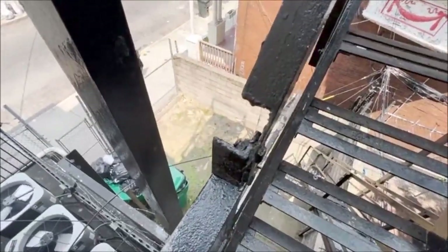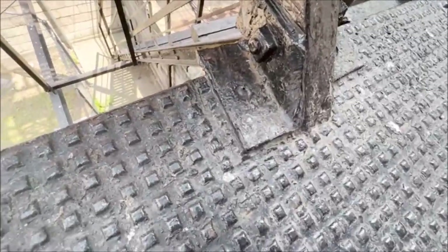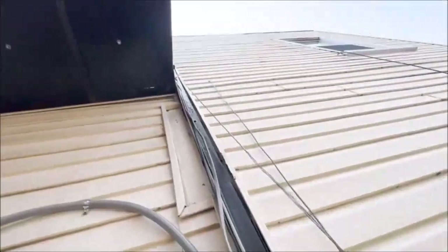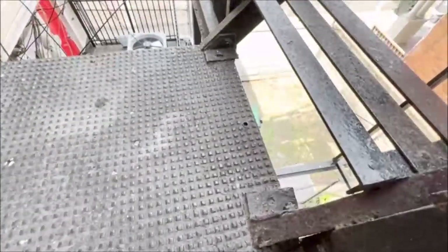That component is damaged. There is no mechanical connection there. Missing a through bolt there, and missing a through bolt there as well. The platform is missing another mechanical connection.